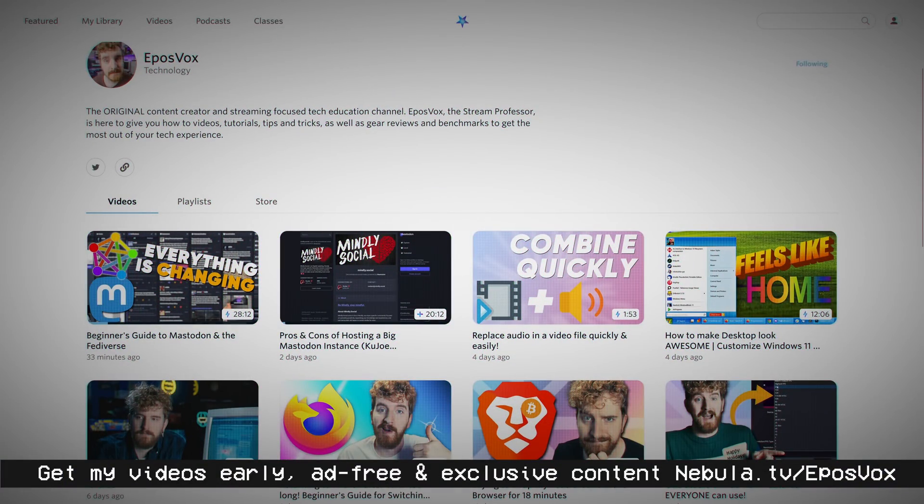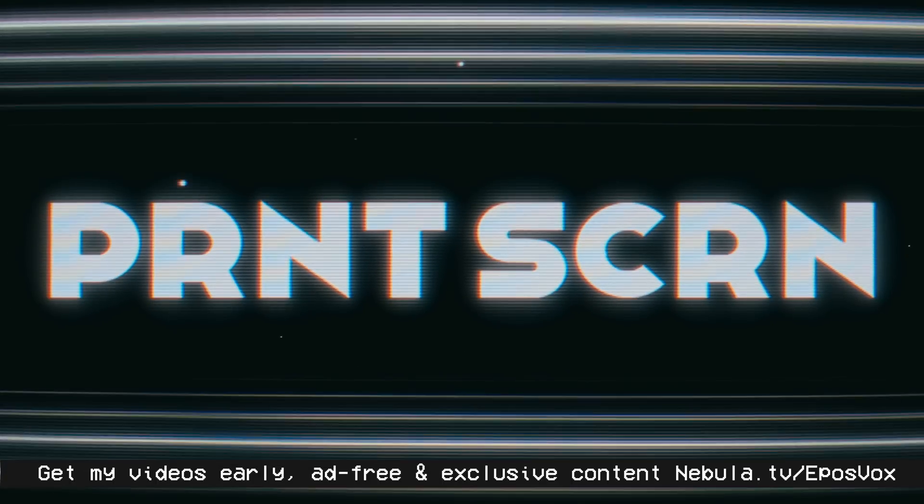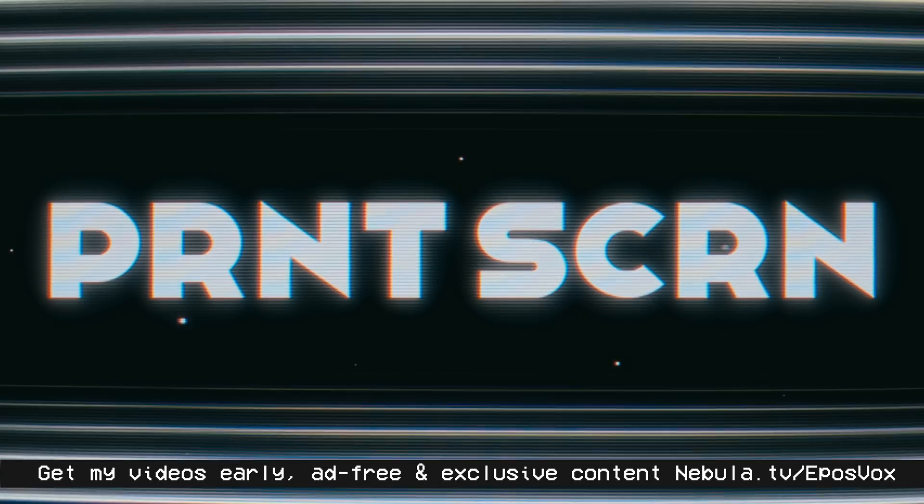Get exclusive content, ad-free versions of videos, and now my videos early over on my Nebula channel, which is also where my exclusive documentary series Print Screen also lives at nebula.tv/eposvox.